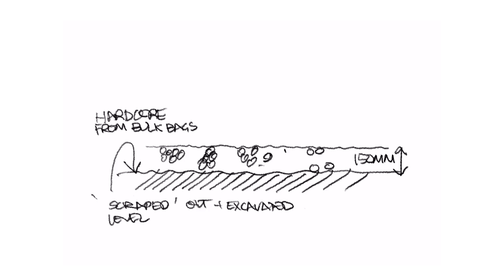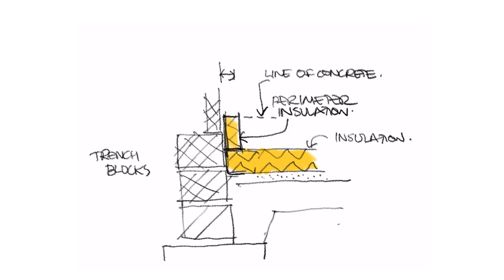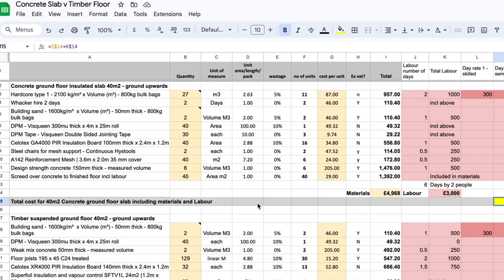Your builder will say those pen pushers know nothing, you should do it this way. At least they'll be able to say how much it will cost, but they often misunderstand the regulations. I'll tell you it from both sides, from ease of build and materials needed. We'll do a detailed cost comparison so you can make the best decision without being bamboozled, either by your architect or by your builder and each of their personal preferences. Now we need to start by looking at the makeup of both solutions.